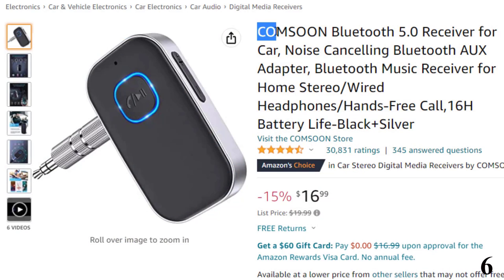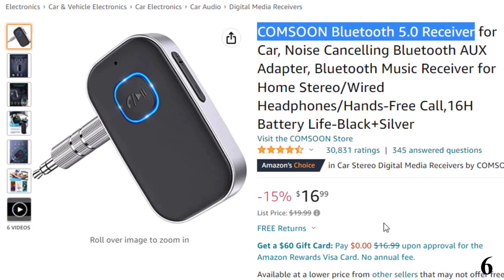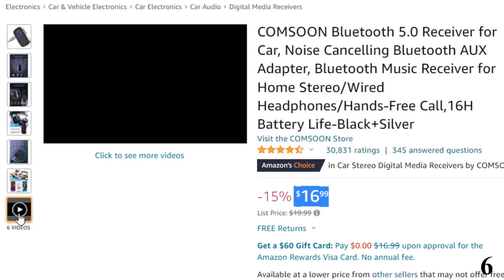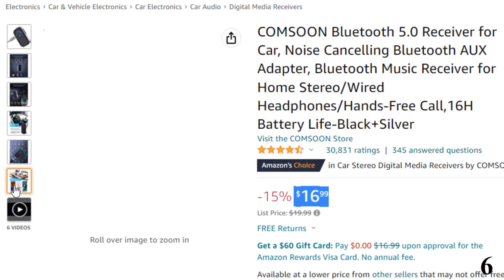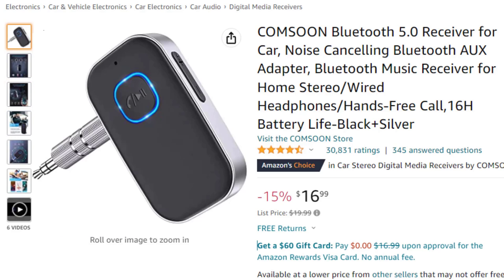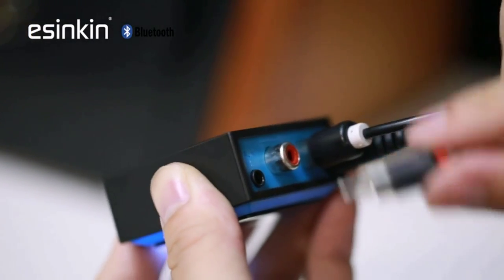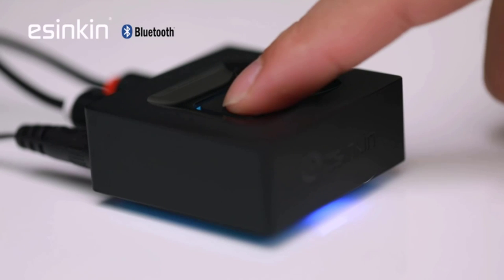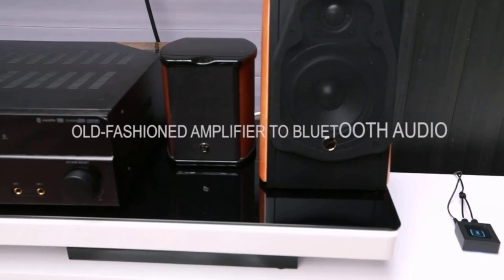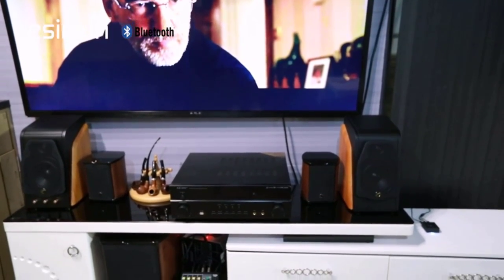Number 6: Kamsun Bluetooth 5.0 Receiver. This Bluetooth audio receiver is available with 15% price off, now at around $17. If you are looking for a Bluetooth audio receiver for your car, the Kamsun is a great choice. It can be connected to non-Bluetooth car audio systems, home stereos, speakers, and wired headphones via the 3.5mm auxiliary adapter. It is equipped with a Bluetooth 5.0 chip for stable connection and fast transmission with a wide signal range. You can connect it easily to your car stereo system and stream music directly from your smartphone. The Kamsun Bluetooth audio receiver is extremely easy to set up — it's really just plug and play and connects automatically to your phone.